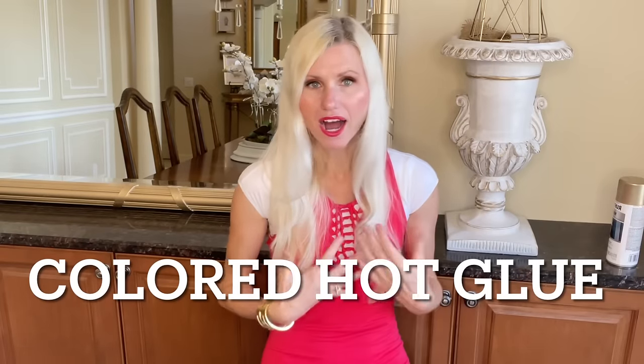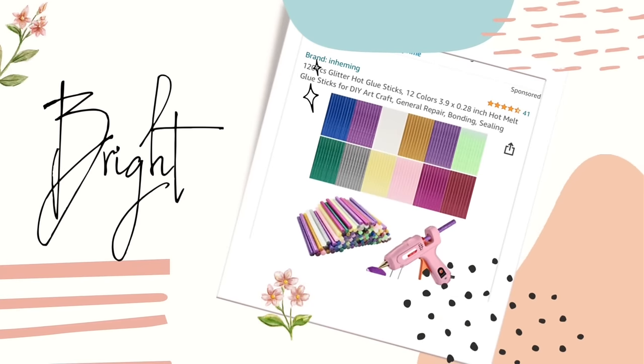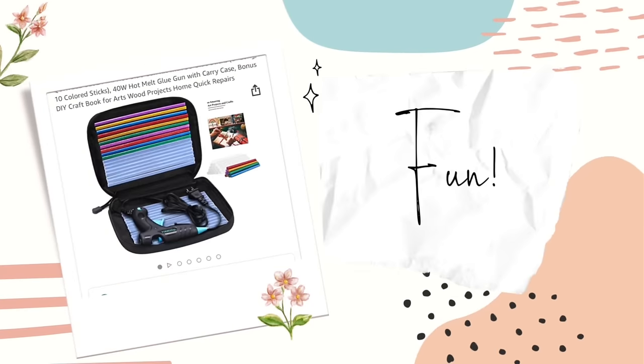As an alternative to painting the flowers, you can get some colored hot glue. I have some with sparkles in it — it wouldn't have worked for this particular project, but if you don't want to paint things you can just use colored hot glue and that would work just as well.